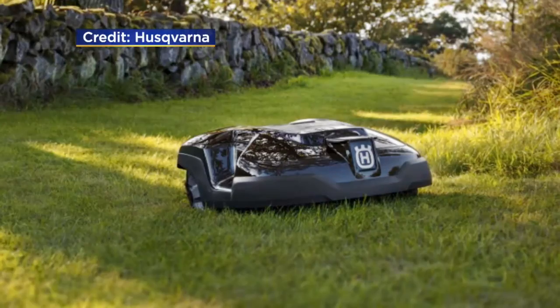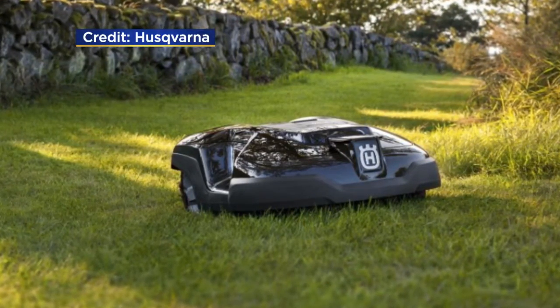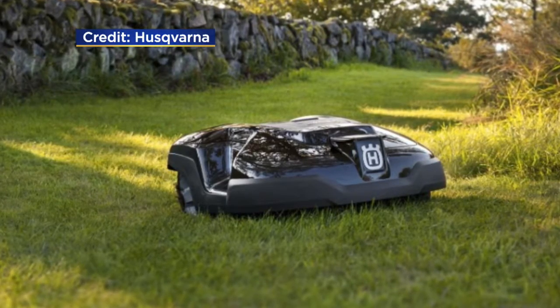How about the drone, the Dobby? The Dobby — it's perfect for selfies. And the robot lawnmower that can be controlled using a smartphone.